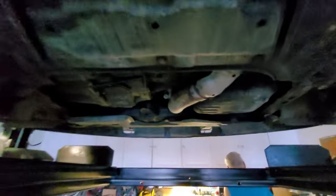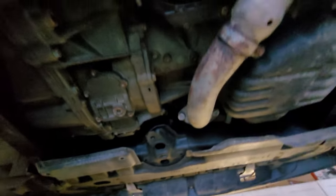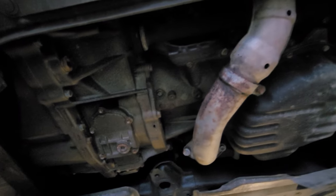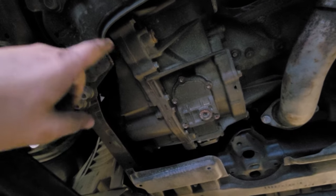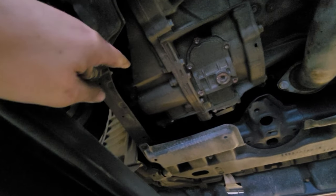This is the 2006 Estima Hybrid. The Estima Hybrid is basically the 2AZ motor, which is the 2.4-liter Toyota four-cylinder. There's a 13 to 17 horsepower electric motor — not a very powerful one — sandwiched in there, and then a CVT transmission.